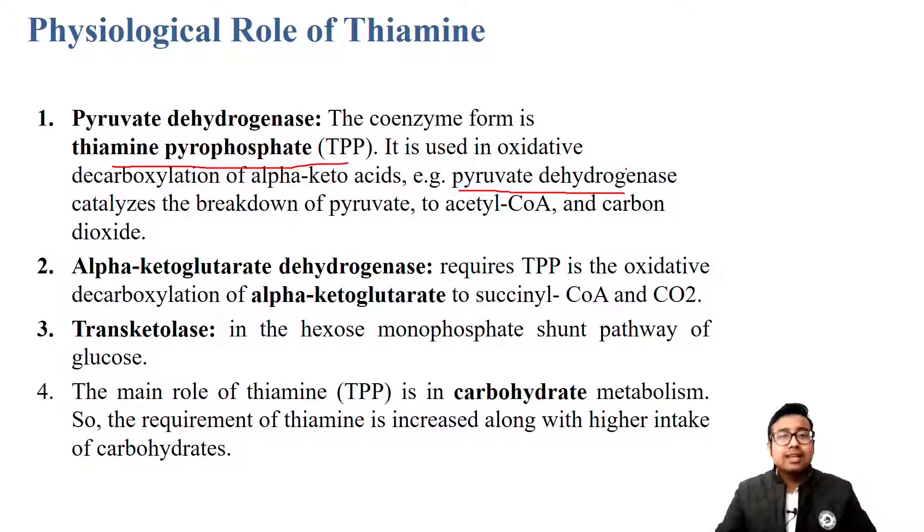TPP mainly catalyzes dehydrogenase reactions. Similarly, in the TCA cycle, alpha-ketoglutarate dehydrogenase is another enzyme that also requires thiamine pyrophosphate. Apart from PDH and alpha-ketoglutarate dehydrogenase, TPP also plays a role in the HMP shunt - the hexose monophosphate shunt - specifically in the transketolase reaction. This is extremely important. All three reactions you need to remember.